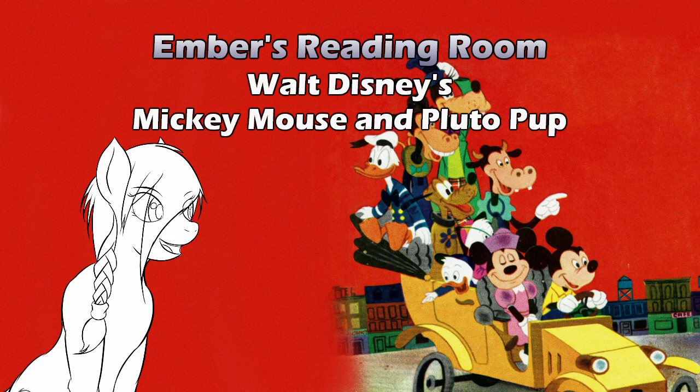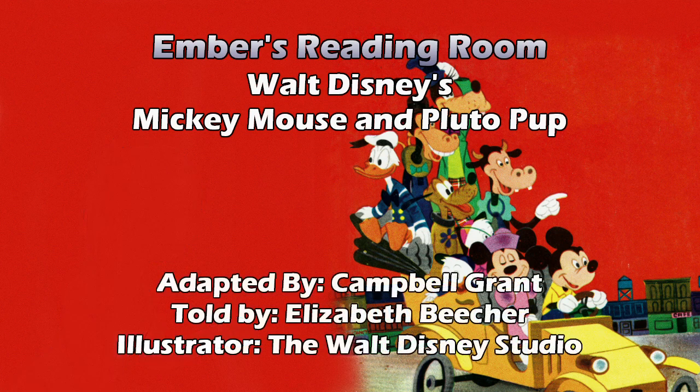Back from the days when Golden Books only cost 39 cents. This is Walt Disney's Mickey Mouse and Pluto Pup, told by Elizabeth Beecher, pictures by the Walt Disney Studio, adapted by Campbell Grant. I wonder if it was an animation or something for it to be adapted. It could be from a cartoon. I wonder if it's the introduction of Pluto. I don't think it is.